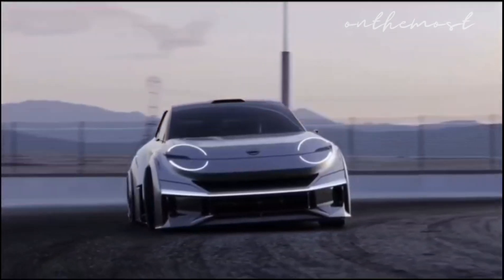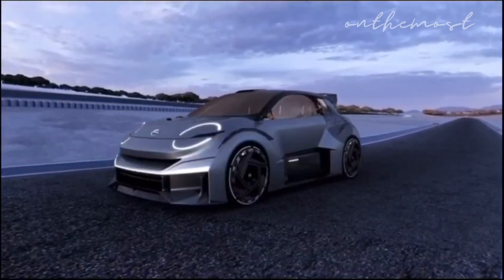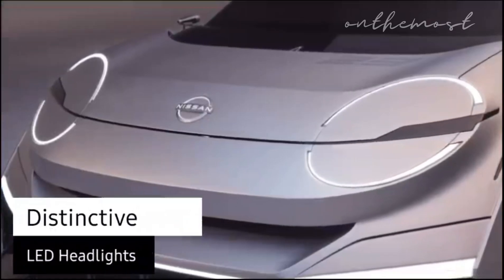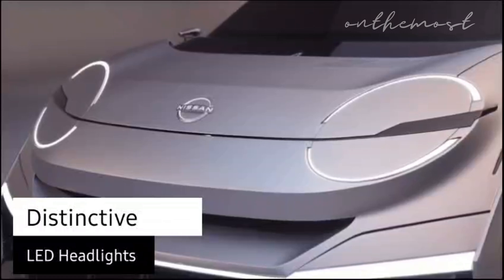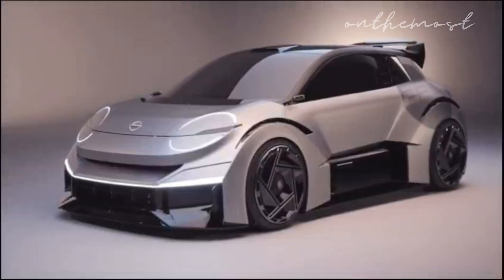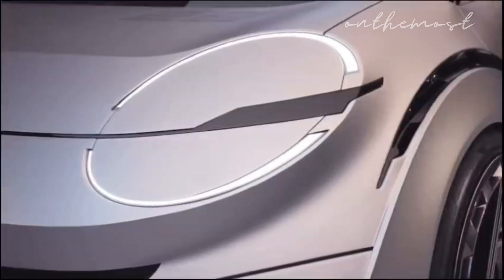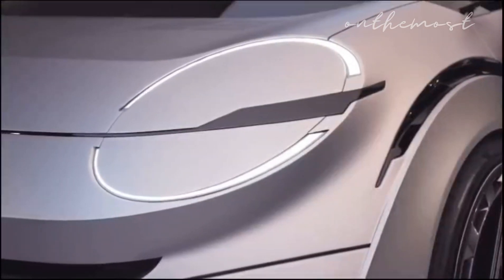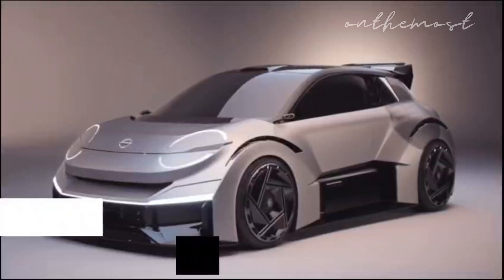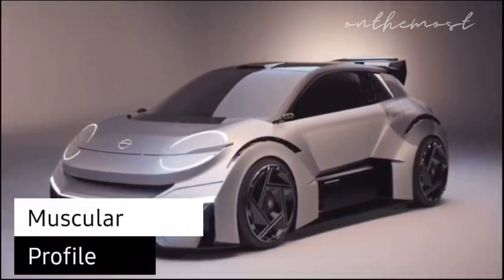Drawing inspiration from Nissan's iconic Pike cars, it injects a modern twist into the rich tradition of compact vehicles. The car's front surface elegantly houses the distinctive LED headlights, characterized by thin upper and lower semi-circles with LED technology delivering sharp beams and turn signal functionality. These eye-catching headlights provide a friendly contrast to the complex aerodynamic shapes.